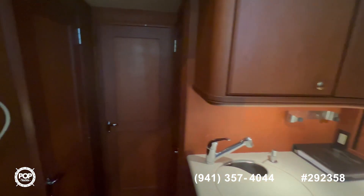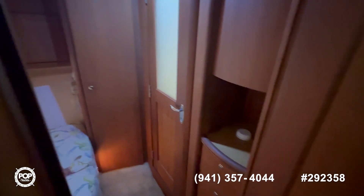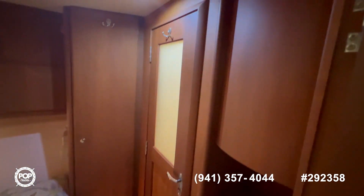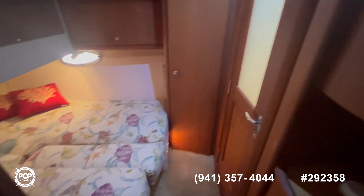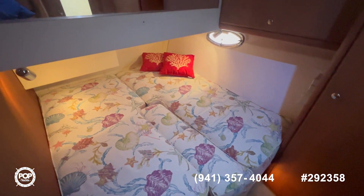Going all the way forward, on the port side we have a cabin which has access to the shower — a nice roomy cabin which you can configure as two singles or one big bed, like it's set up right now.